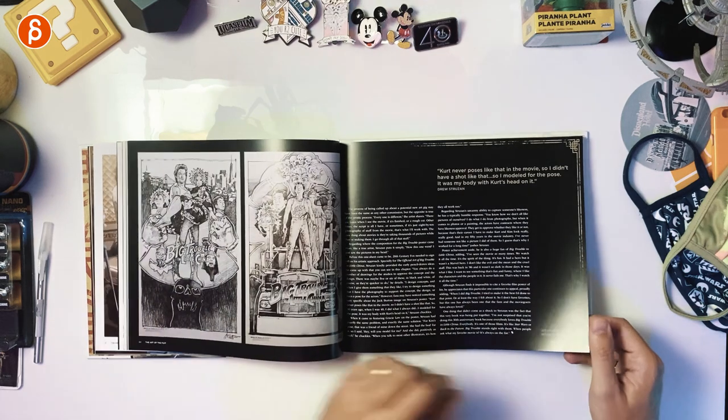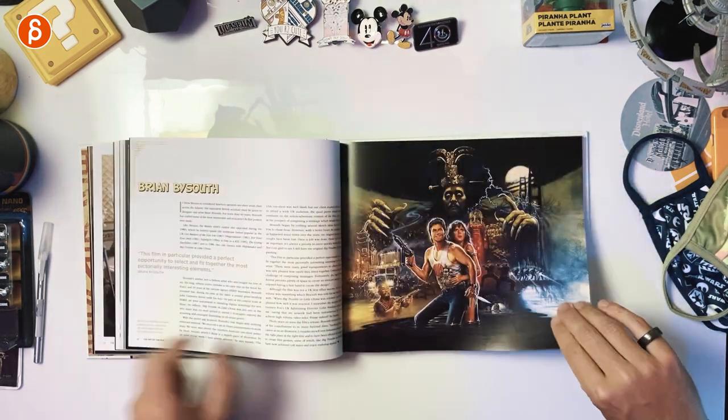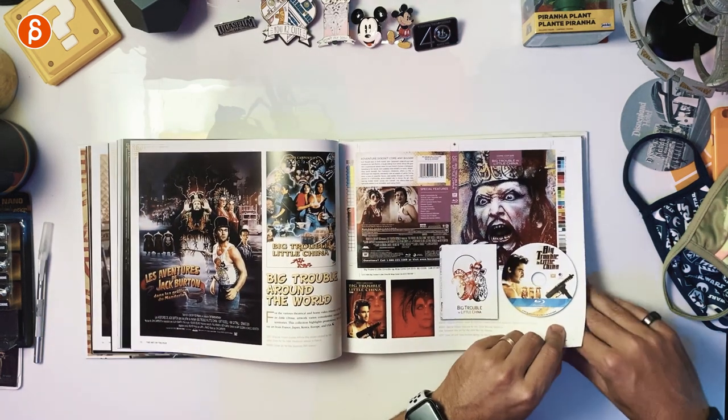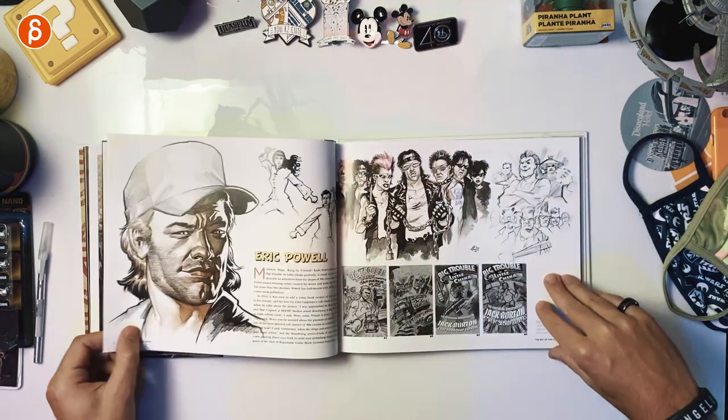The legend — Drew Struzan and the fantastic poster designs. Look at that, great detail, love this. And then we're getting into different artwork, different poster designs. Covers for Blu-rays and DVDs. Again, you've got art inspired by the film.